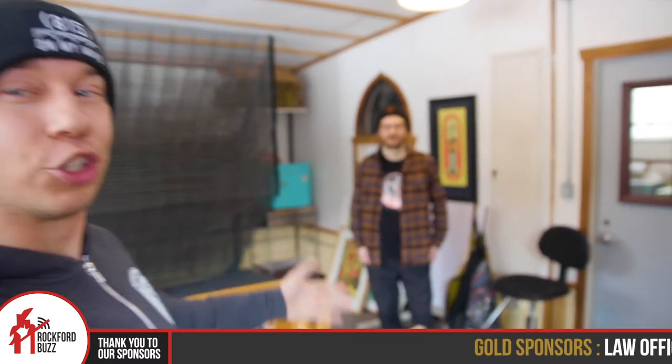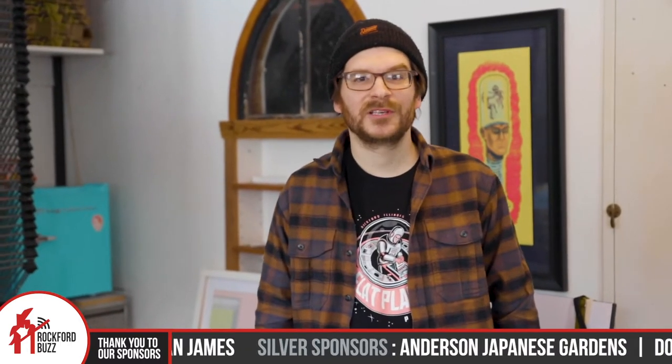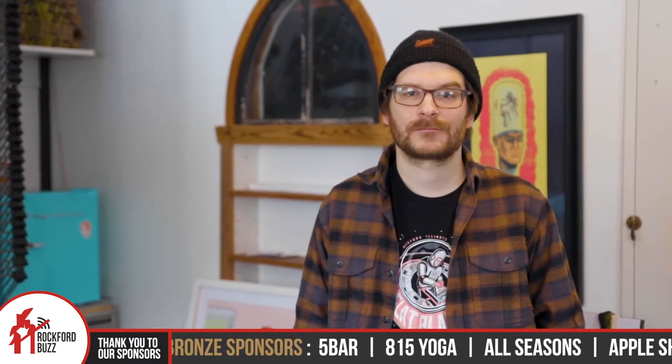Hey, Rockford Jake here today. I'm joined by Joe Tallman, who is an artist here in the great 815. How's it going, Joe? Doing pretty good, man. So, you decided to enter a national contest and you got placed in the top 25. What's the contest?